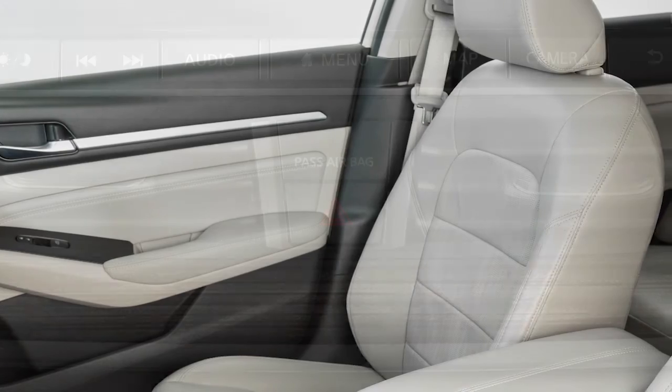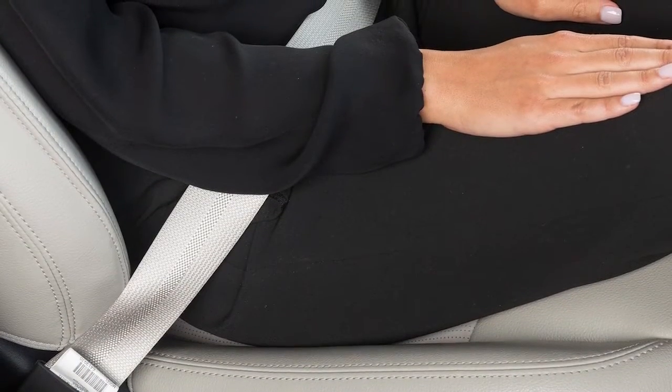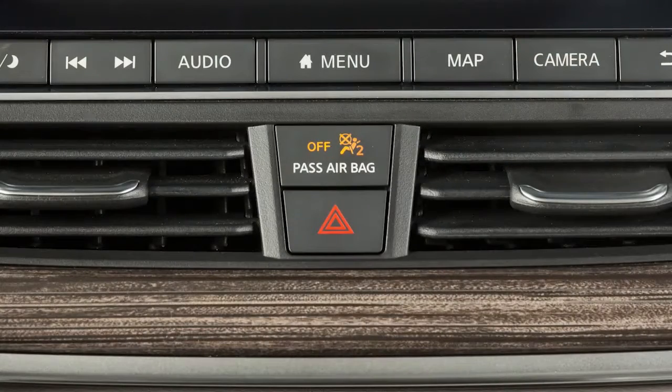The front passenger airbag shuts off and the status light illuminates when the seat is occupied by a small adult, a child, or a child safety system. The status light will turn off when the airbag is on and the front seat is occupied by an adult.